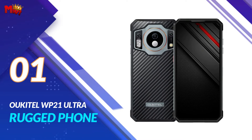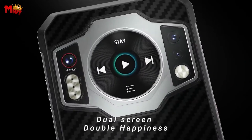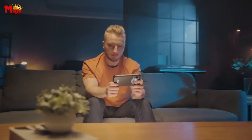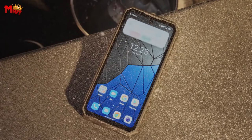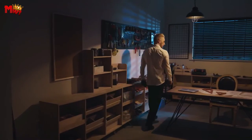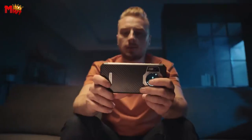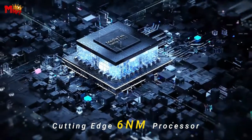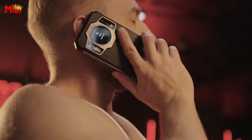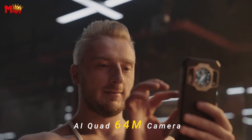Number 1, the Oukitel WP21 Ultra Rugged Phone. The WP21 Ultra is equipped with a high-resolution thermal imaging sensor, providing accurate temperature information — a game-changer for firefighters, electricians, and outdoor explorers. Imagine having the power to quickly diagnose problems or enhance wilderness survival. The WP21 Ultra packs a punch with the MediaTek Helio G99 chip, offering 25% lower power consumption and 30% higher performance. With 17GB RAM and 256GB ROM, you're geared up for a seamless experience.